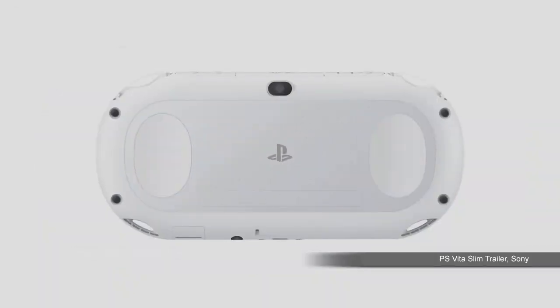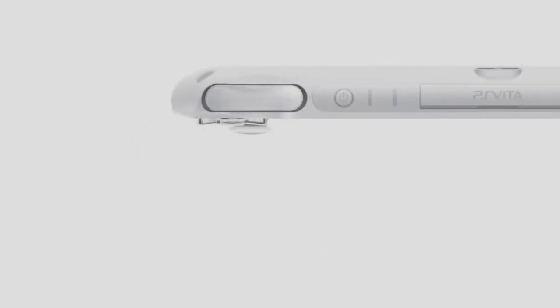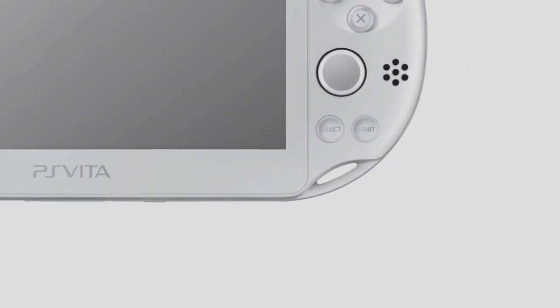Sony has announced that North America will see a release of the new slim PS Vita this spring, and it will launch with the Borderlands 2 bundle that includes the 6 DLC and the cross-save feature, so you can switch between Vita and PS3 and keep your progress going between the two systems. Sony has also revealed that 33% of Vita owners also own a PS4. In fact, the launch of the PS4 caused a 163% rise in Vita sales in the UK, which Sony's Virgil Guerra attributes to the cross-platform functionality.